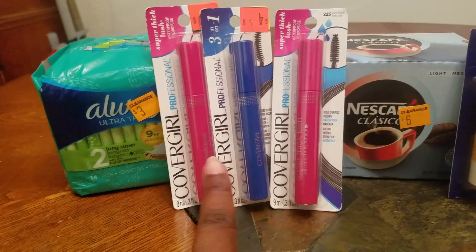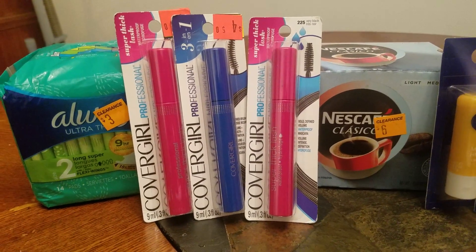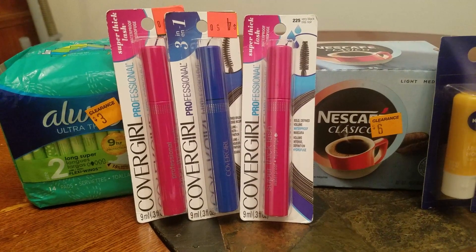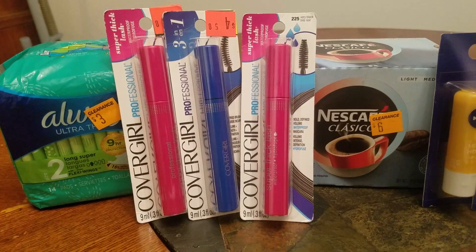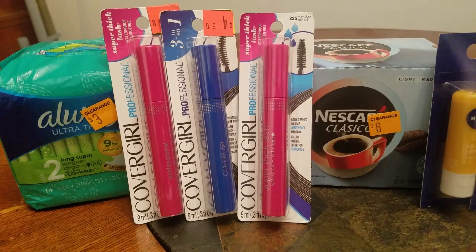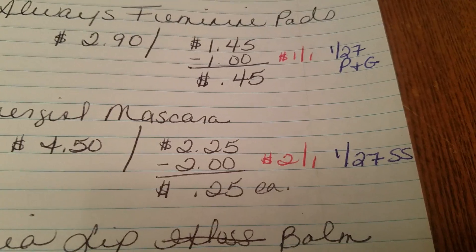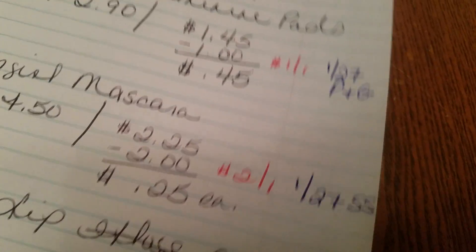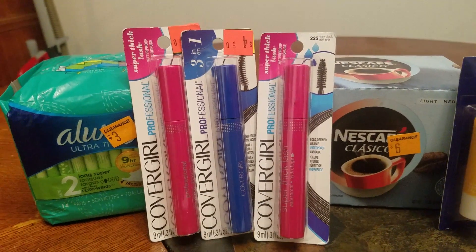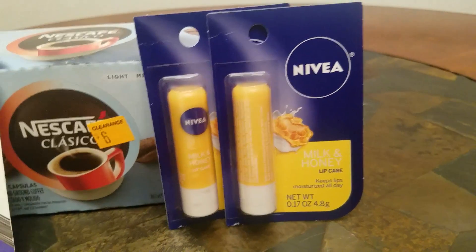Then I ran across these three CoverGirl mascaras. I don't need any more mascaras, but for the price I paid, why not? As you can see, they are on clearance for $4.50, but with the 50% off they came down to $2.25. Then I used a $2-off-one coupon for each one, located in the January 27th Smart Source, so I paid $0.25 for each mascara.